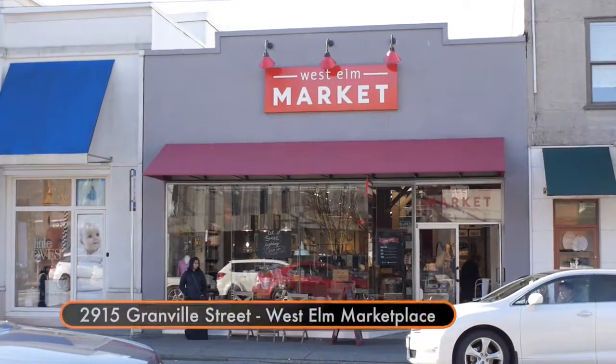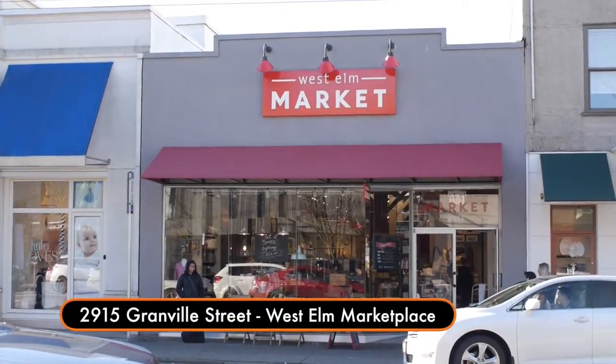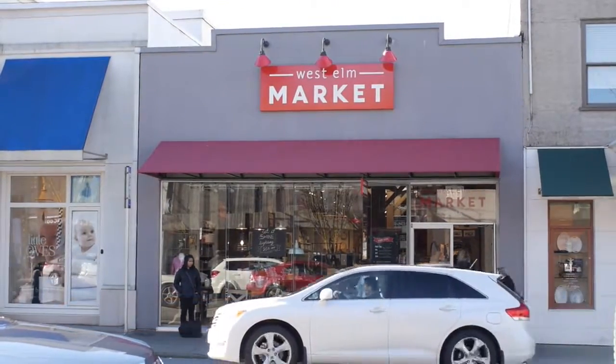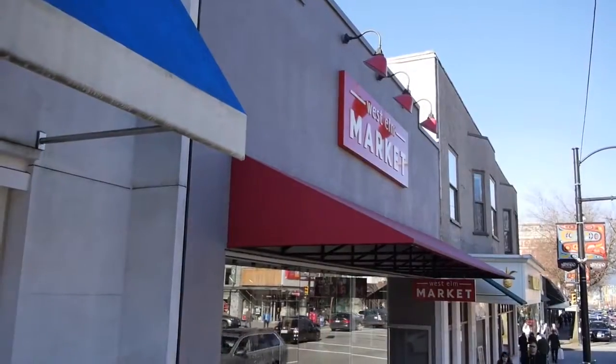We're at 2915 Granville Street, February 15, 2015. About a year ago, we received a call from a contractor from Seattle. He had a contract to redo the signage for West Elm Market.